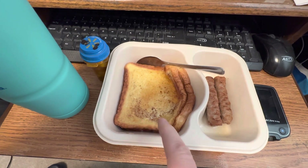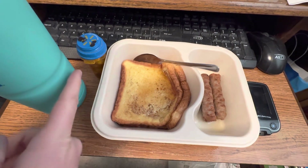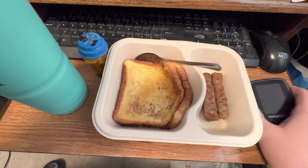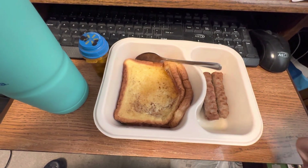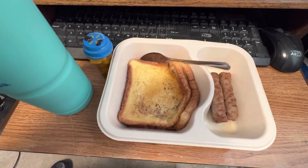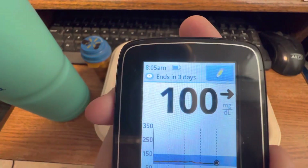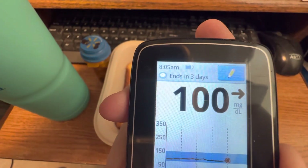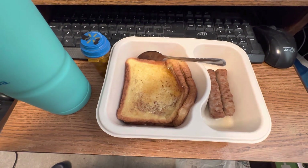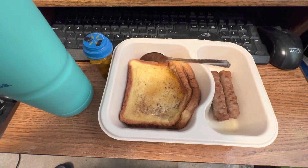I've got one of those Meals on Wheels dinners — french toast with the sausage links on the side. I've got my 8 a.m. pills and my ice water, and I'm going to check my blood sugar and the time. My sensor ends in three days, and my blood sugar is currently 100. As you can see it's 8:05 a.m. — I'm five minutes late. This is what I'm having for my 8 a.m. container, and I'll be recording again at 10 a.m.